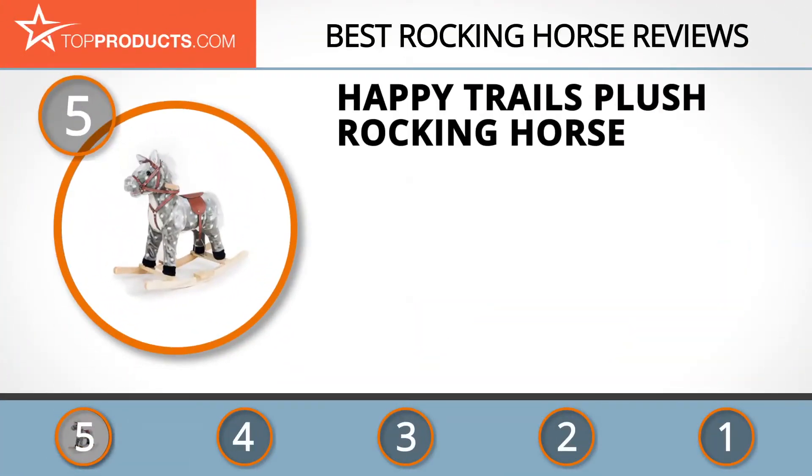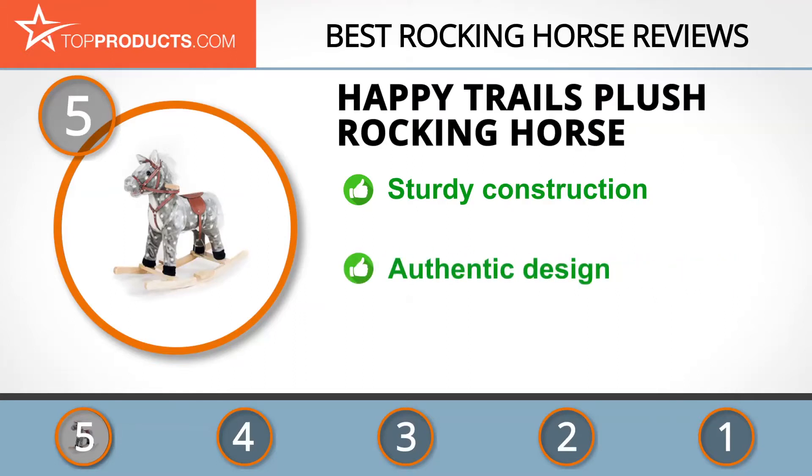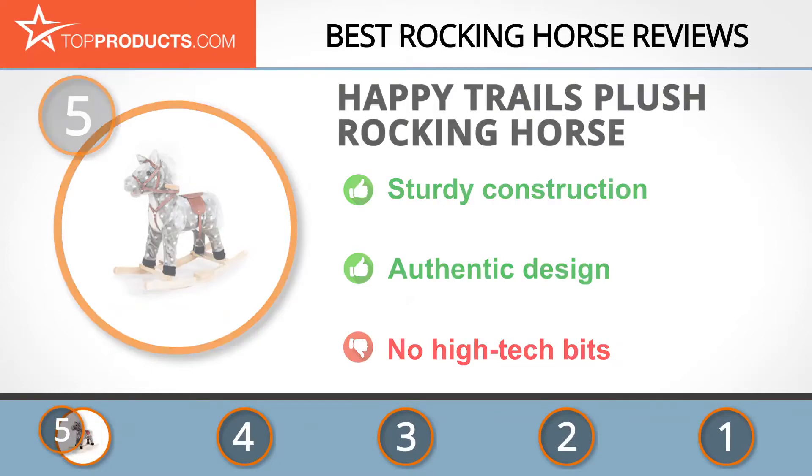At the number five spot is the Happy Trails Plush Rocking Horse, chosen not only for its features but also because of its budget-friendly price tag. Happy Trails is an affordable brand specializing in rocking horse products in a whole host of fun and fluffy designs. It has an authentic handcrafted wooden construction as well as a soft cuddly plush horse. This product is a classic cuddly design so it doesn't include any high-tech features.